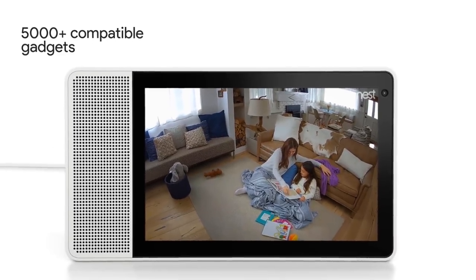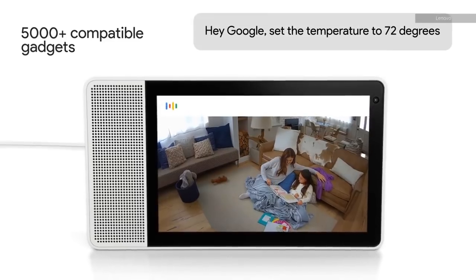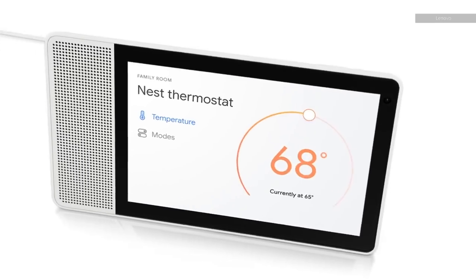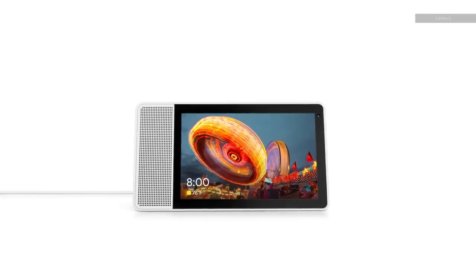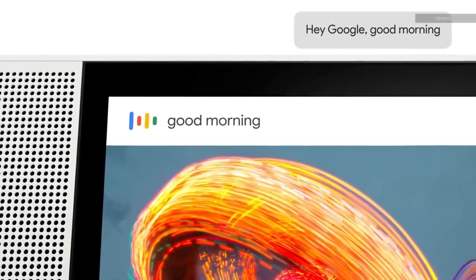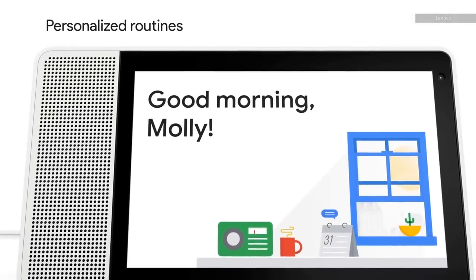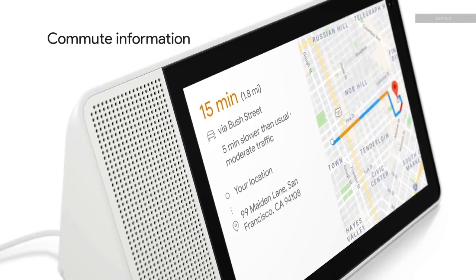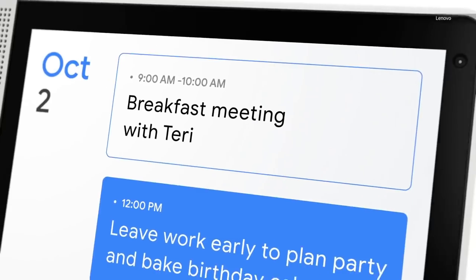Like all other Google Home smart speakers, the Lenovo Smart Display lets you control various smart home products like the Nest thermostat and Philips Hue lights. It has a routines feature as well, which lets you say a key phrase to trigger a series of actions. Saying "good morning," for example, could prompt it to tell you the weather, traffic for your commute, and your day's appointments, all in succession.